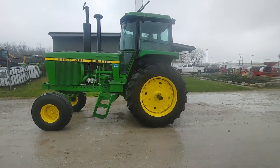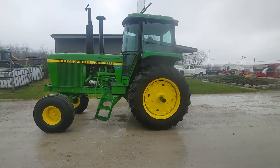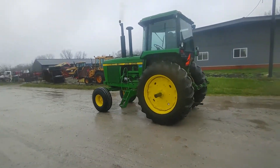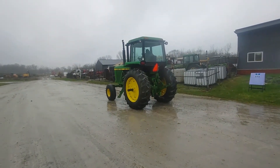I'm showing you a John Deere 4440 tractor, come out of an estate here just south of Wilmington, Ohio. Nice tractor — starts and runs good, got a quad range transmission in it, all shifts like it should.